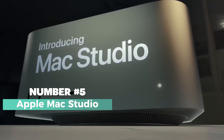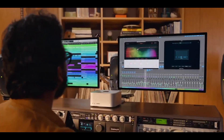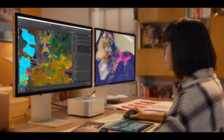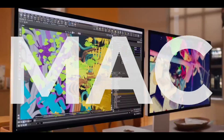Number five on the list is the Apple Mac Studio — introducing the powerhouse of productivity and creativity. This impressive machine is here to revolutionize your computing experience with its incredible set of features.